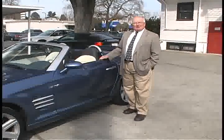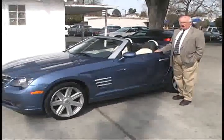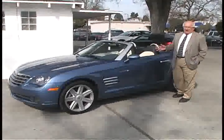Welcome to Video Test Drive. I'm Ron Posey. Today we've got the Chrysler Crossfire. I really like this car.